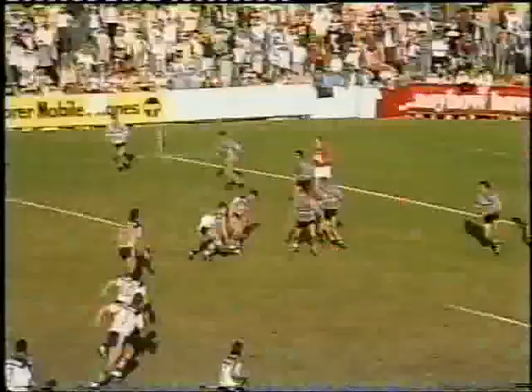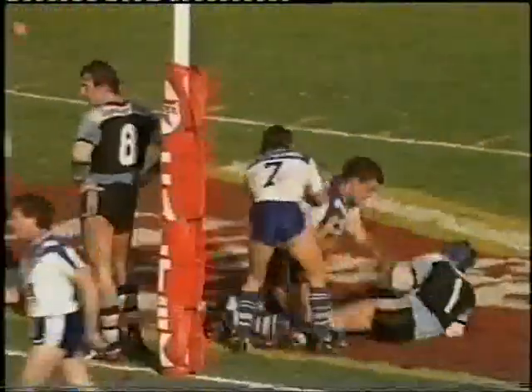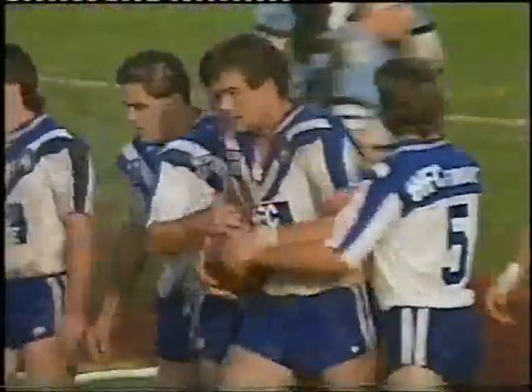He'll get himself in that dummy half-roll and try and find some runners. Great pass out to Dunn. It's a try. Put it down to Mortimer again. Dave Gillespie very cleverly let the ball go to Dunn, who careered into the post.